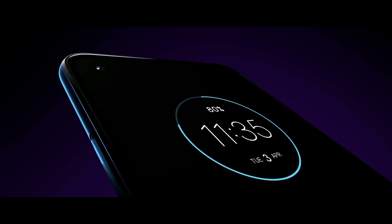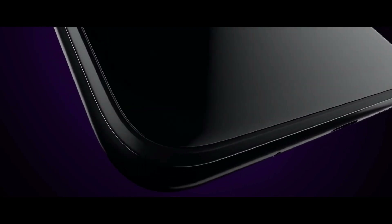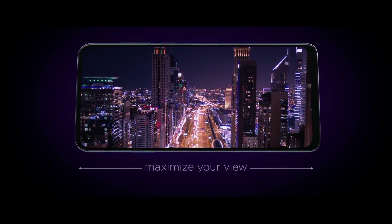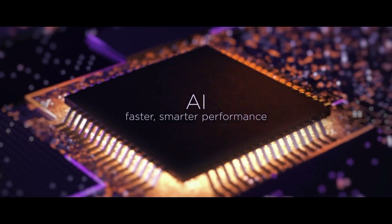Motorola One Vision smartphone was launched in May 2019. The phone comes with a 6.3-inch touchscreen display with an aspect ratio of 21 by 9. It is powered by a 2.2GHz Octa-Core Exynos 9609 processor. It comes with 4GB of RAM.